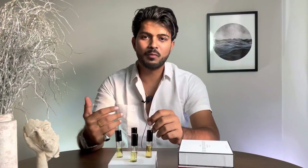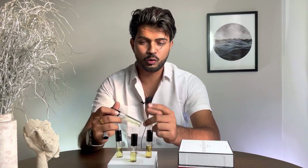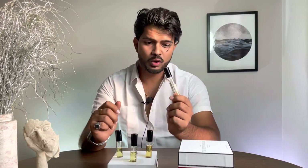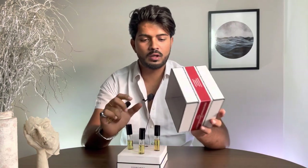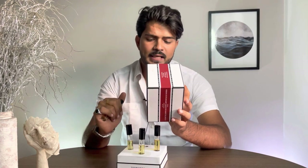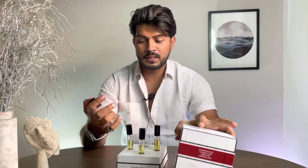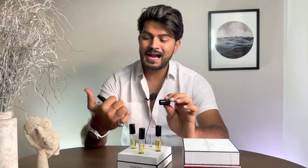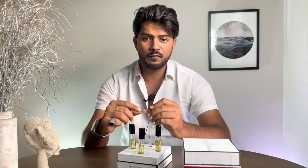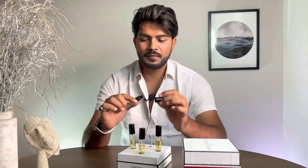Moving on to something more floral — the third fragrance leans feminine, though many men prefer floral fragrances too, as scent is subjective. This is Aeronaut's November. The notes are pear, caramel, jasmine, coffee, and vanilla. For me, jasmine and pear are the dominant notes, with vanilla in the base and caramel and coffee as supporting notes. This is more on the feminine side, though it can be unisex.